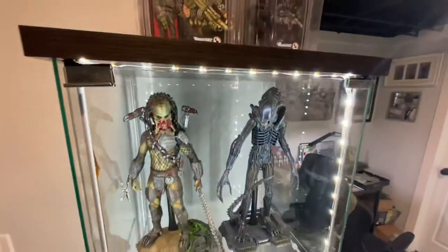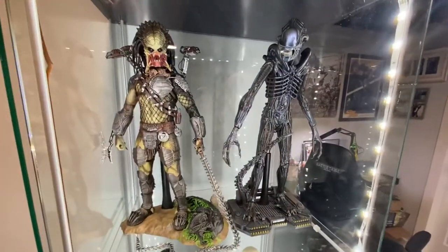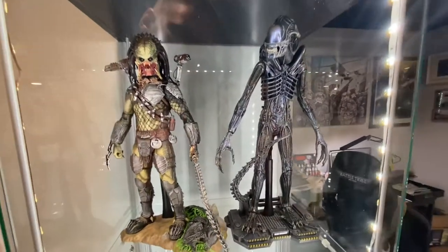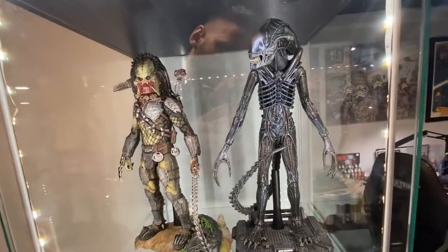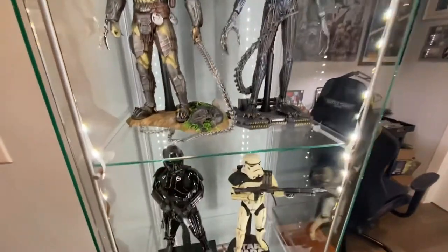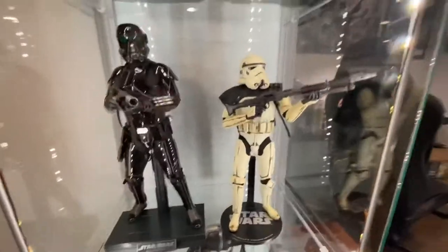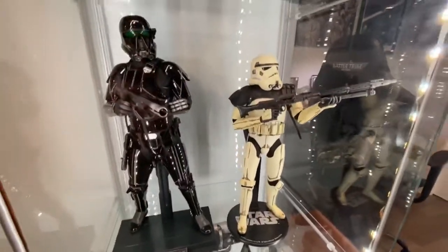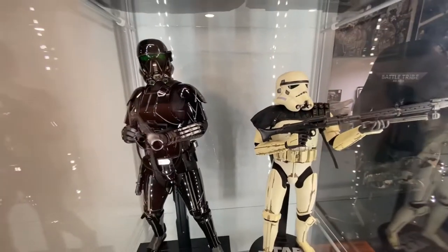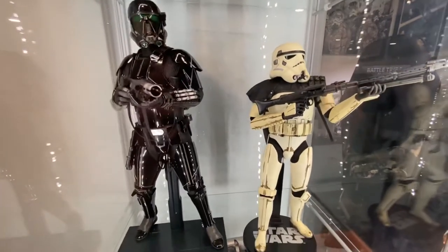Under here I got some of my Hot Toys. I got my Wolf Predator from Alien vs. Predator Requiem and an Alien Warrior from Aliens. Really cool, pretty awesome — Hot Toys are ridiculous. And under here I have a Sideshow Collectibles Sand Trooper and a Hot Toys Death Trooper from The Mandalorian. Very cool, love the Sand Trooper and the Death Trooper.